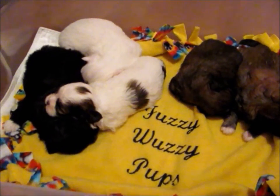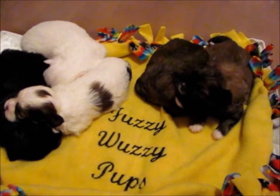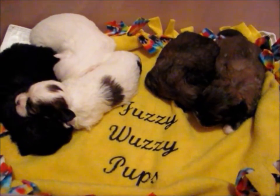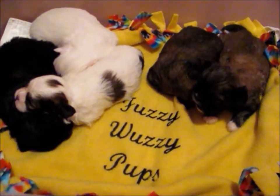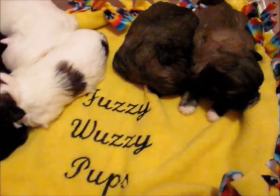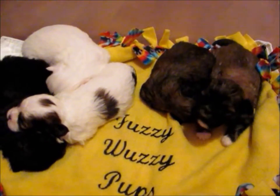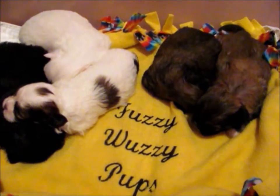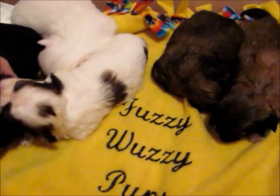These guys are our Fuzzy Wuzzy Pups. They were born February 22nd. There are five in the litter — one boy, which is Mikey, and then four girls. I'll go ahead and start with the two puppies that are available in this litter. The first one is going to be Mikey.